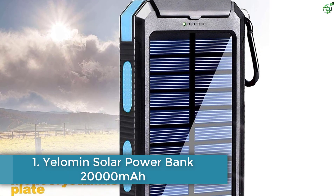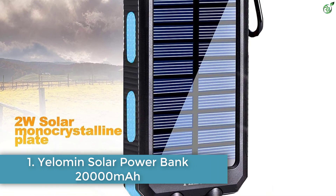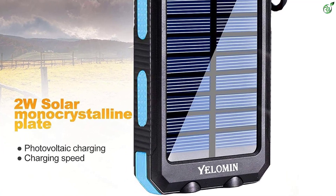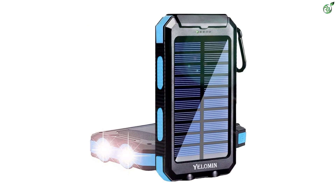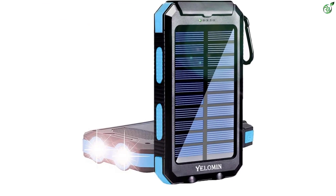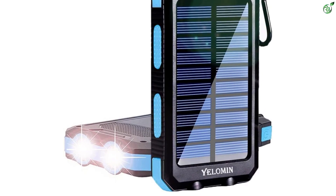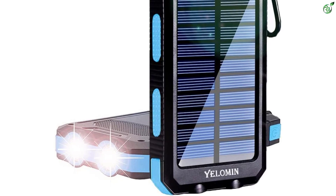Number 1: Yelloman Solar Power Bank, 20,000 milliamp hours. Those of you who are on a budget should consider Yelloman and its power bank models, since most of its offerings including this solar power bank are quite affordable. Compared with the rest of the options in this article, the Yelloman Solar Power Bank is the cheapest option.